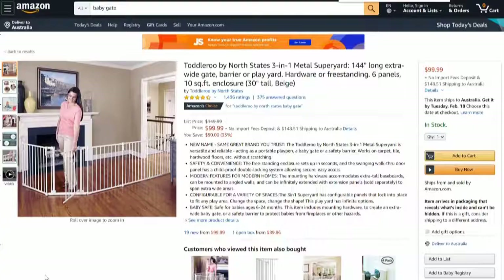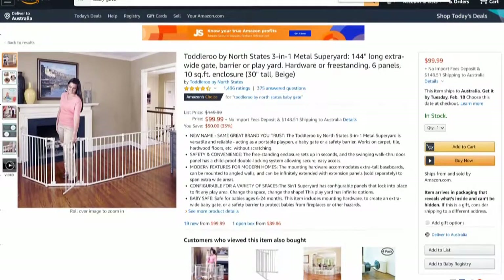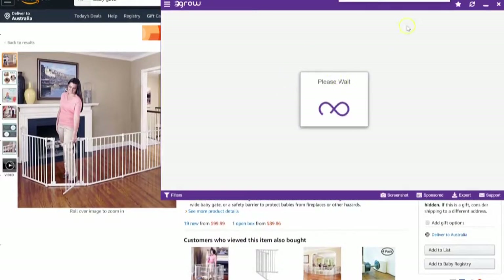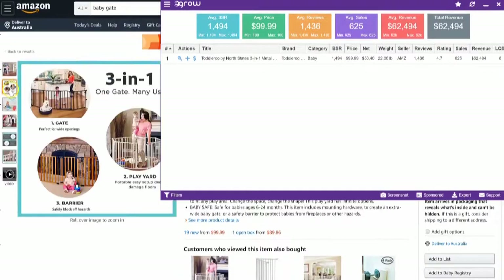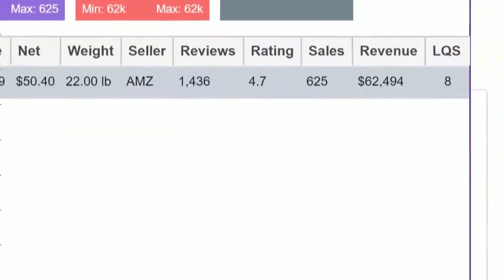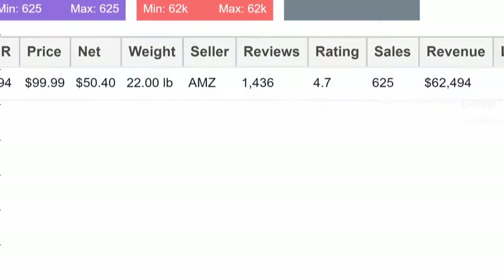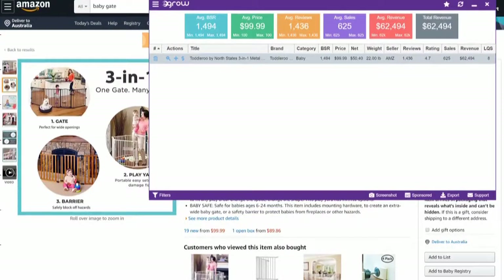Today I'm going to use an example I've used before — the baby gate. It's doing some pretty good numbers. Looking at the data: sixty-two thousand dollars in revenue a month, a listing quality score of eight, six hundred and twenty-five sales a month, around a thousand to fourteen hundred reviews, and it weighs about twenty-two pounds.